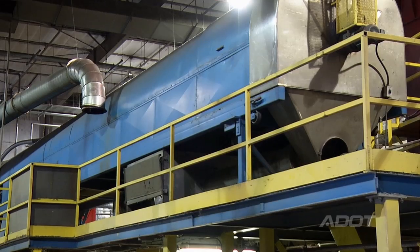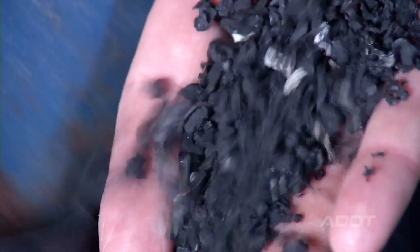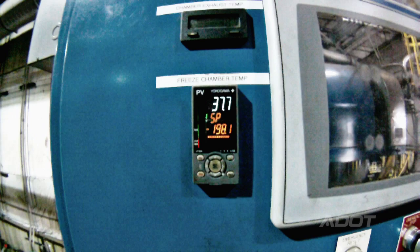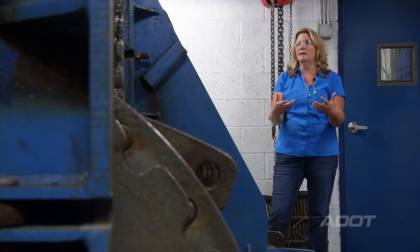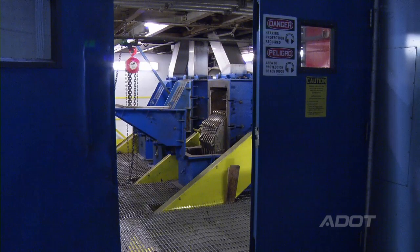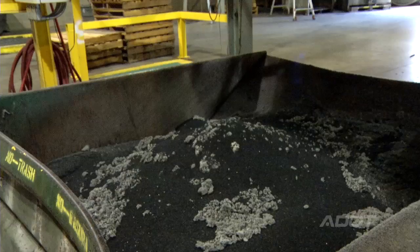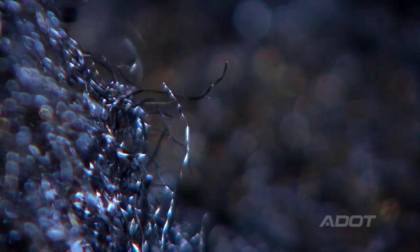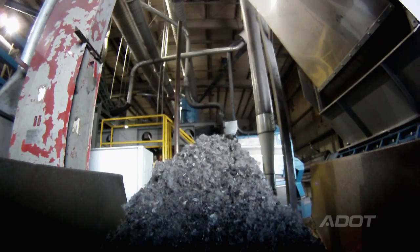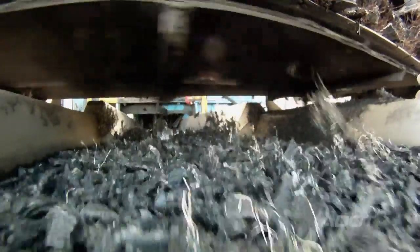Then it's fed into the cryogenic system. Cryogenic is another way of separating wire and steel from rubber. It freezes the rubber to minus 300 degrees Fahrenheit. At that point, rubber acts like a glass and goes to a heavy hammer mill and it's smashed into a million pieces. The steel and fiber is removed after the hammer mill — the fiber is so light that it's sucked up, and the metal is taken out with a magnet.